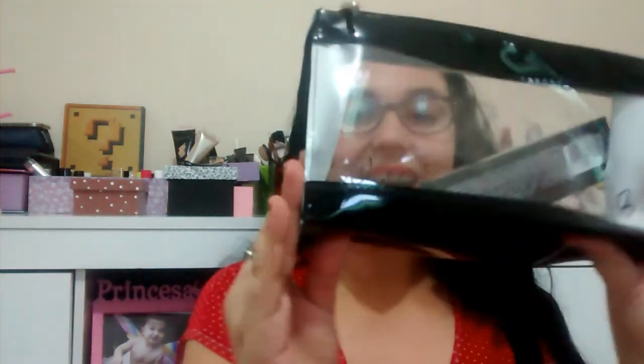Vai se inscrevendo aqui no canal, não esquece de deixar o seu curtir. Clicar em inscreva e deixar o seu joinha não custa nada. Então vem comigo me acompanhar. Eu ganhei esse kit maravilhoso que vem na necessaire da Vult.